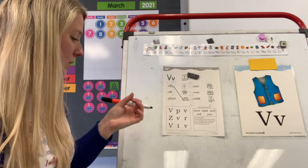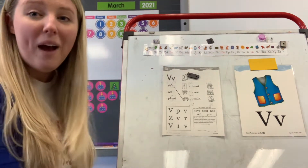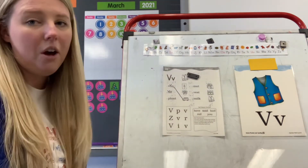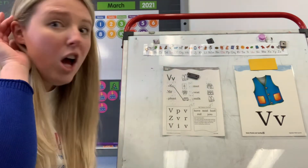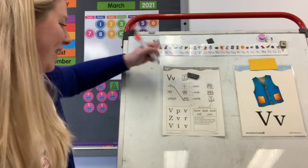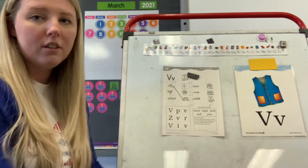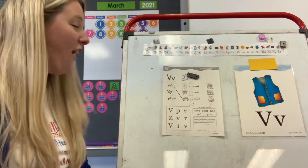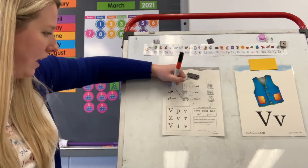Look at number two. You have O, F, F. Which letter is your vowel? O. How are you going to code your O? With a breve. Do I need to do any other coding to this word? What do you see? Twin consonants. What do I do when I have twin consonants? Cross one out. Good. What is this word? Off. The light switch is off. Do you see a light switch that's off? This top picture. Let's draw a line to match them.